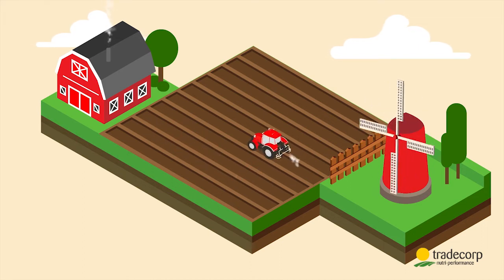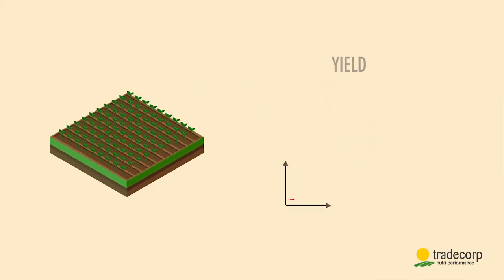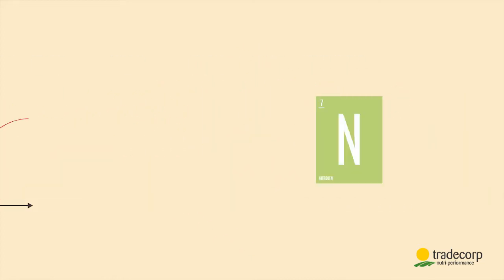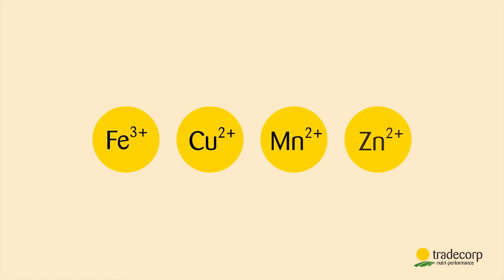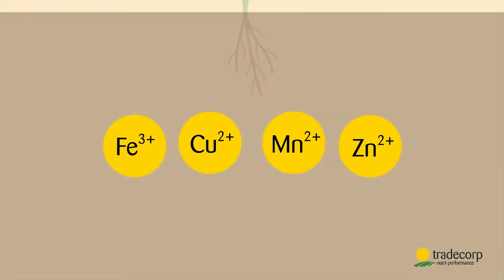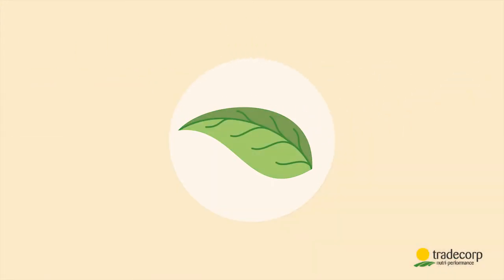I fertilize again and again but yield is not as expected. What happens? Plants don't need just nitrogen, phosphorus, and potassium — they also need micronutrients. Micronutrients are like vitamins: needed in small quantities, they're essential for correct functioning of the plant. When they're missing, leaf discoloration is observed.